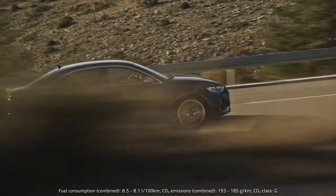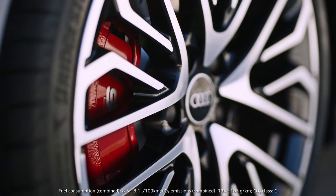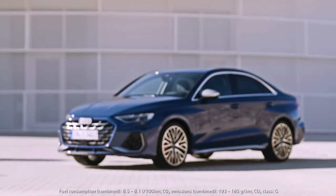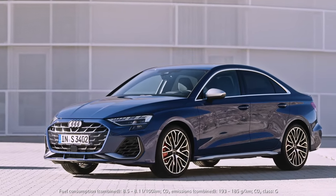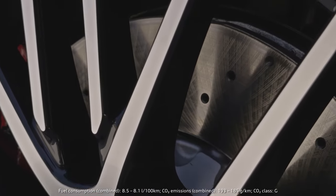The S3 also got new brakes. We now use 18-inch brake discs, which are 4 mm thicker. The bigger dimension on the front axle gives the braking system higher performance. And the visual highlight is that the internally ventilated brake discs are now perforated.